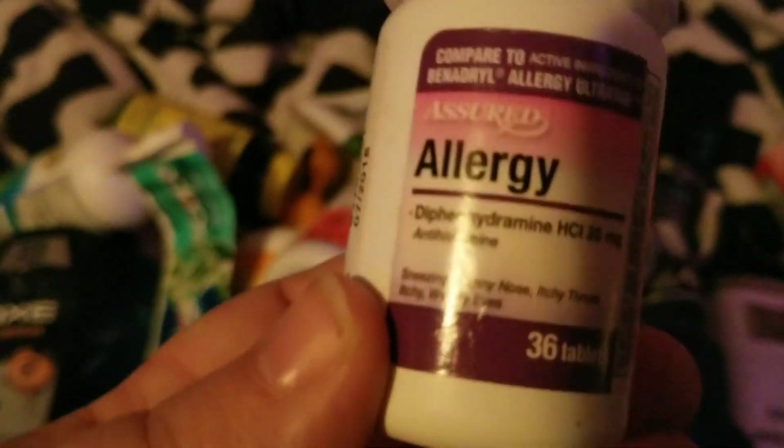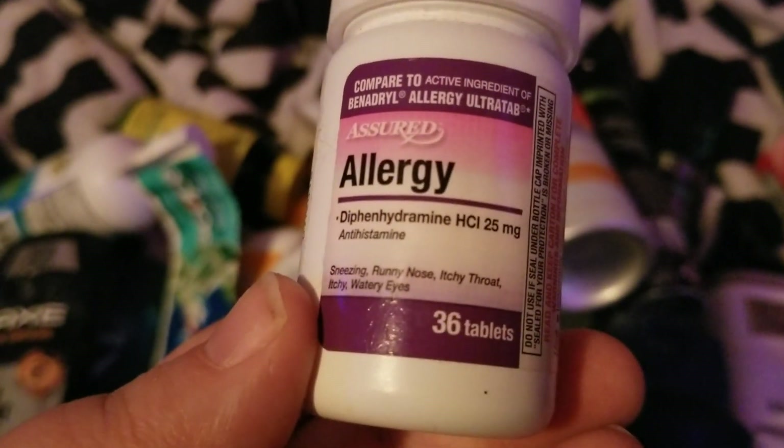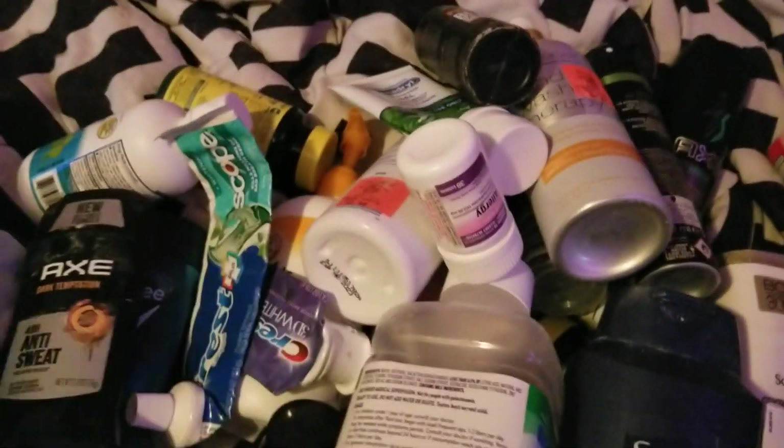My husband finished up this Assured allergy relief — it's like Benadryl — from Dollar Tree, and he would repurchase.